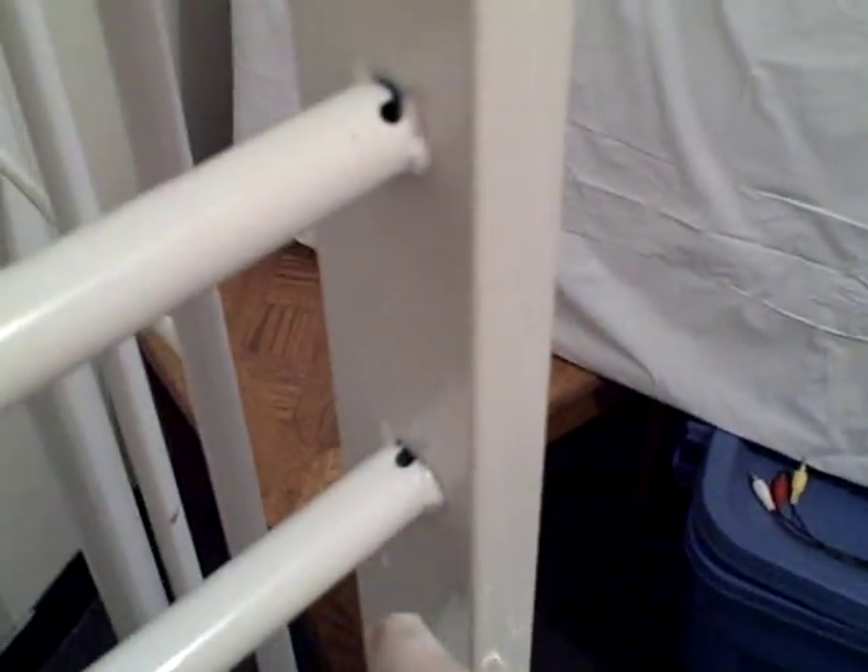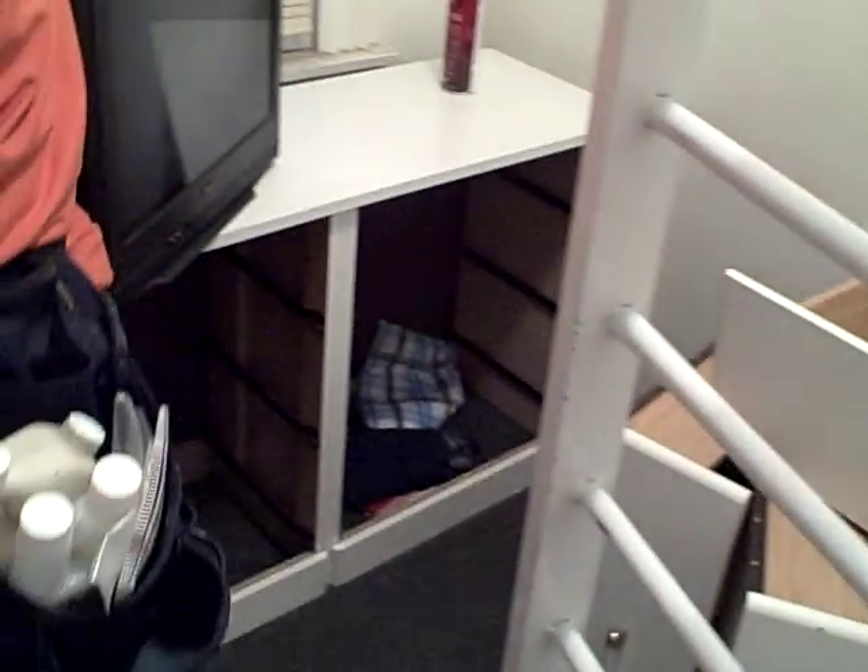If you look to the left it's more clear here. There are little openings that we just treated with a product called Bedlam. It has oils in it that will kill the bedbugs. So this is something that we treated on the rungs on both sides, and now we're dismantling the dresser in this room.